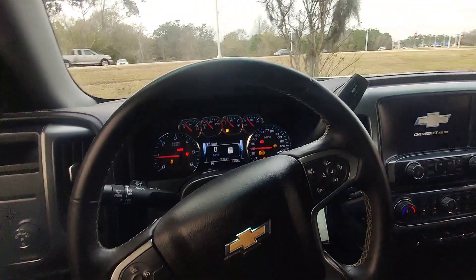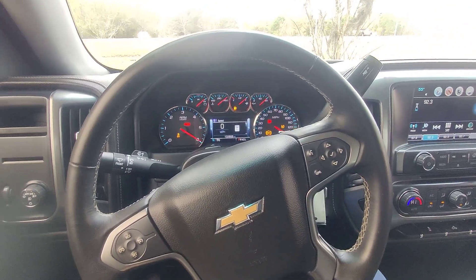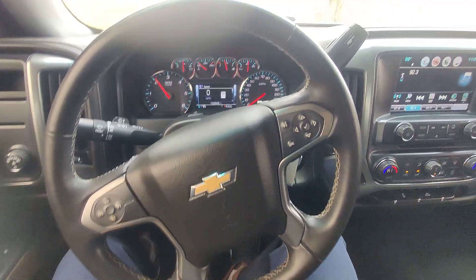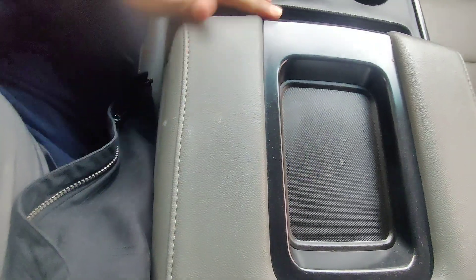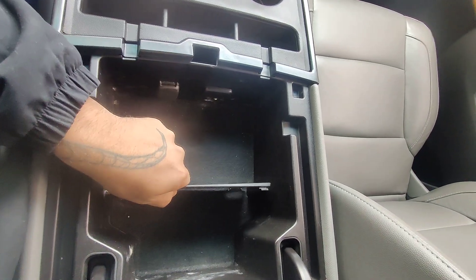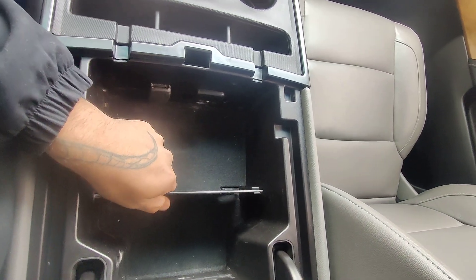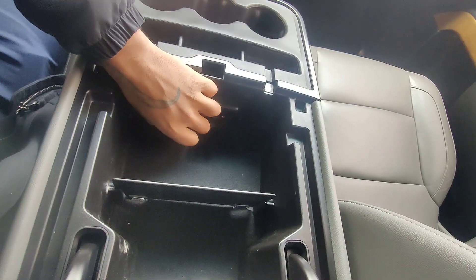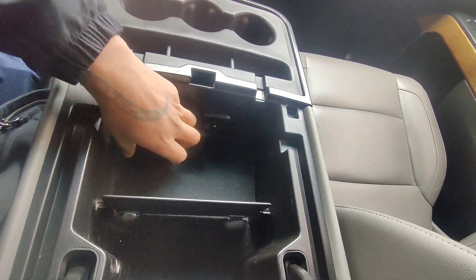Vehicle starts right up — sounds like it has a nice little aftermarket exhaust on there as well, or that may just be how Chevys sound. Right here we've got a leather-wrapped center console. This lifts up revealing a little area with a divider if you'd like to use that. You've got two USBs, an aux port, and a 12-watt 120-volt outlet right here.